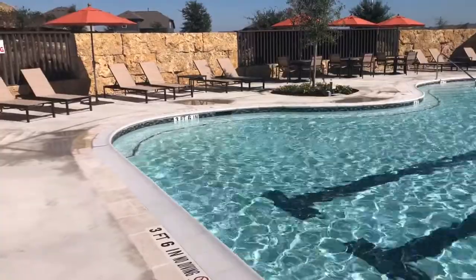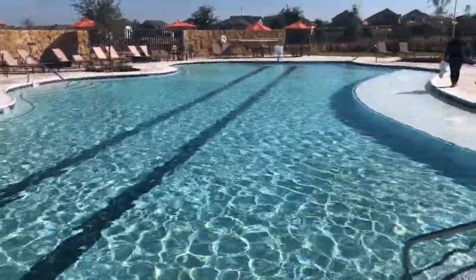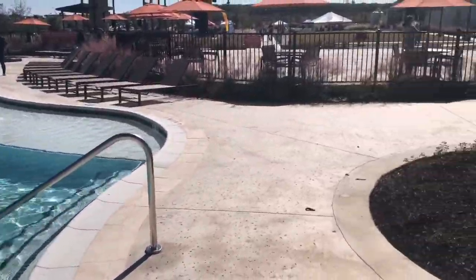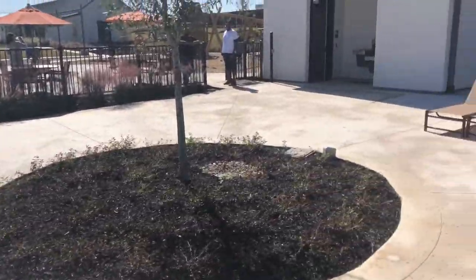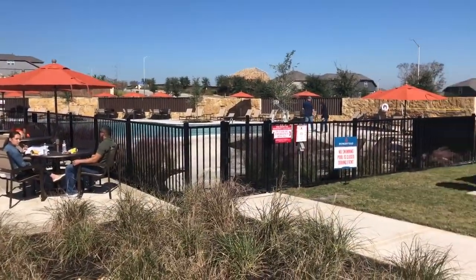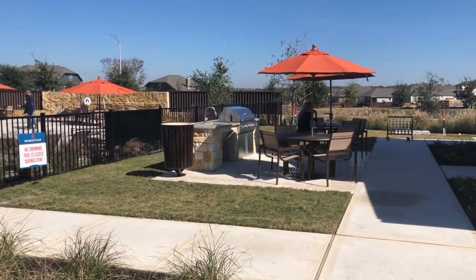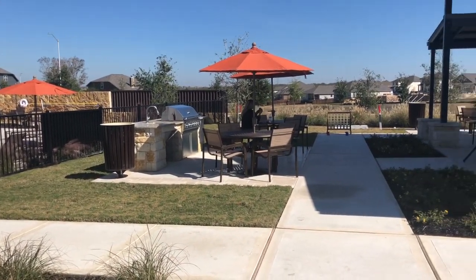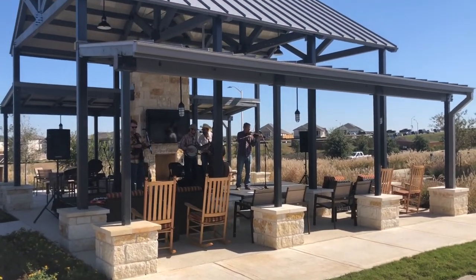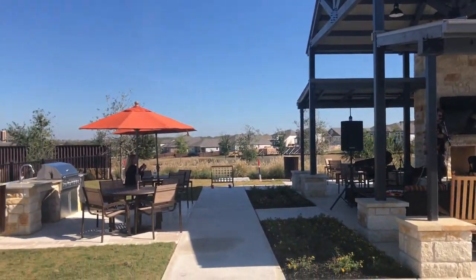You can't start off an amenity tour without starting at the pool. Check this bad boy out. Also, just outside the pool area is your outdoor grilling area, open to the community. And check out this amazing pavilion. You can take it to kids' birthday parties — you can host out here.